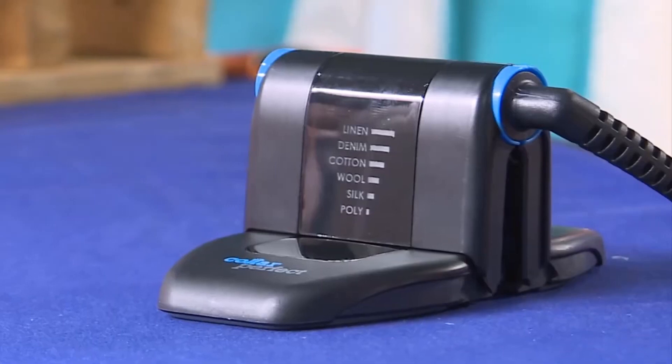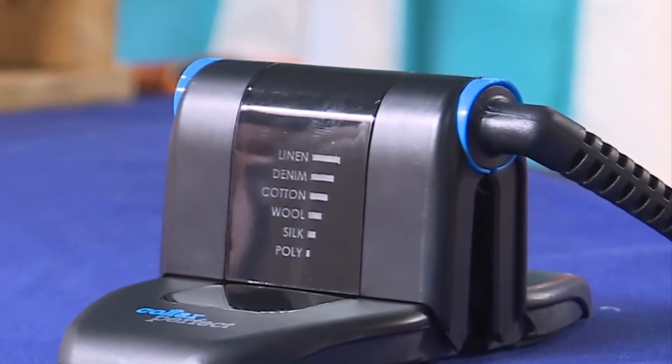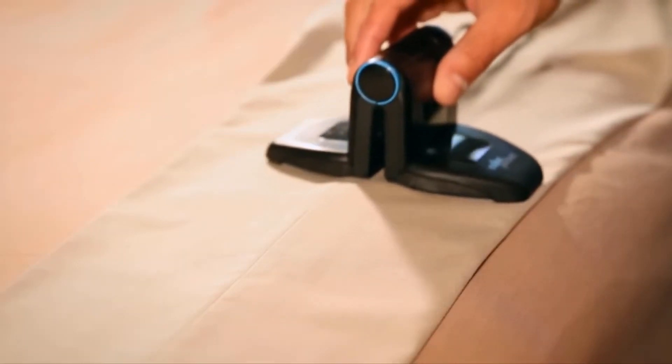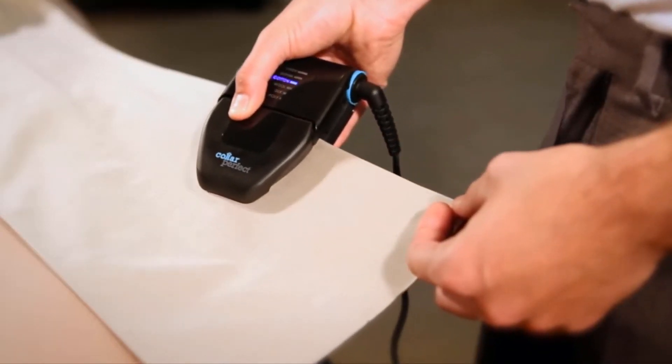It allows for double ironing and has an anti-slip handle and non-stick sole plate to make sure that you have complete control over your ironing. It's also super lightweight and requires almost no maintenance at all, so you can continue using it for years to come.